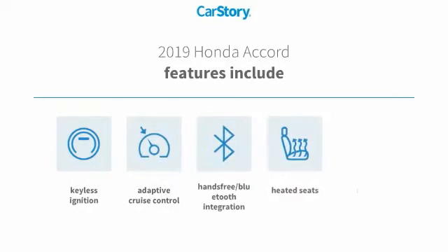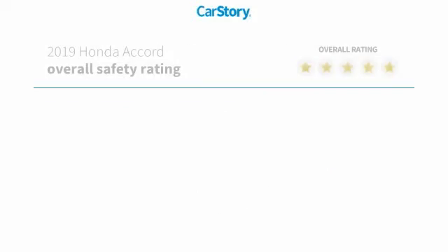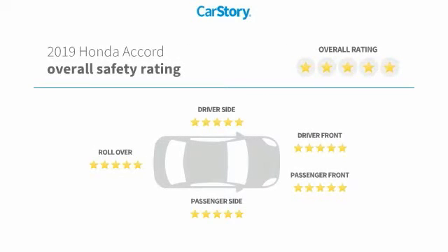Features also include heated seats, keyless ignition, rear view camera, adaptive cruise control, hands-free Bluetooth integration, and has been listed as an IIHS top safety pick with these ratings.